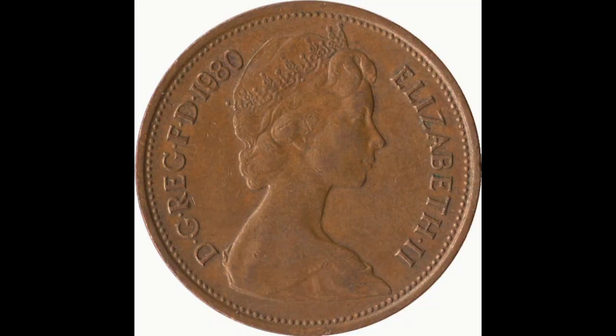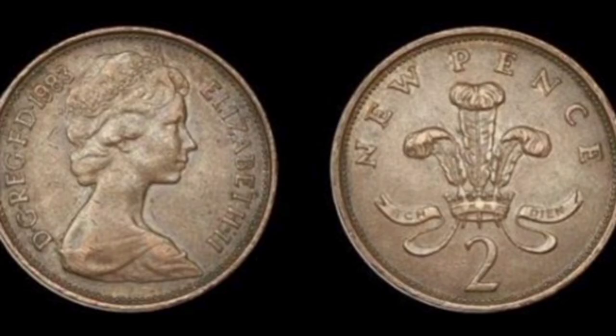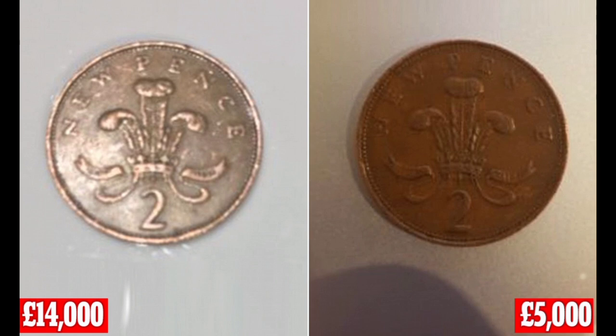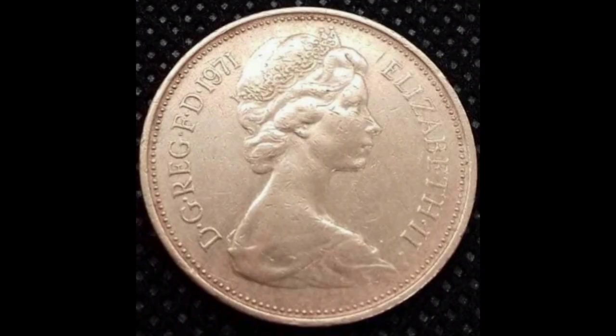Coin expert site The Royal Mint explains that the word 'new' was incorporated into the design for half P, 1P and 2P coins in 1971 to avoid confusion with the old coinage. The coin is highly sought after by collectors as it says 'new pence' on the front, a quirk which only a handful of 2P coins manufactured after 1981 can boast of.